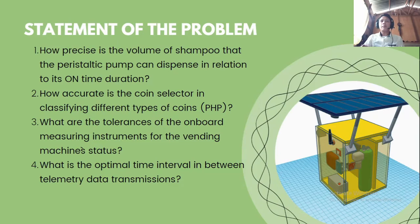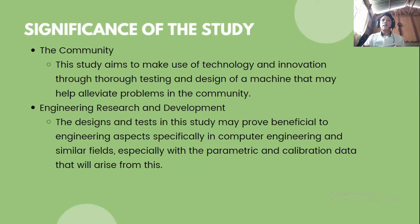And what is the optimal time interval in between telemetry data transmissions? These statements of the problem determine the parametric capabilities of the system. They will help us identify if the system functions as it should and if there are any tolerances that should be noted, essentially dictating if the machine is reliable and robust enough.